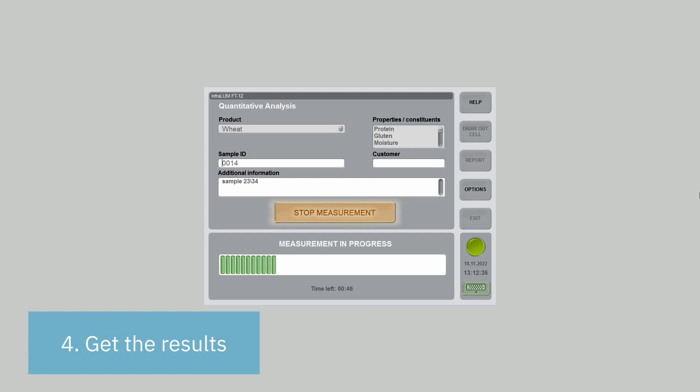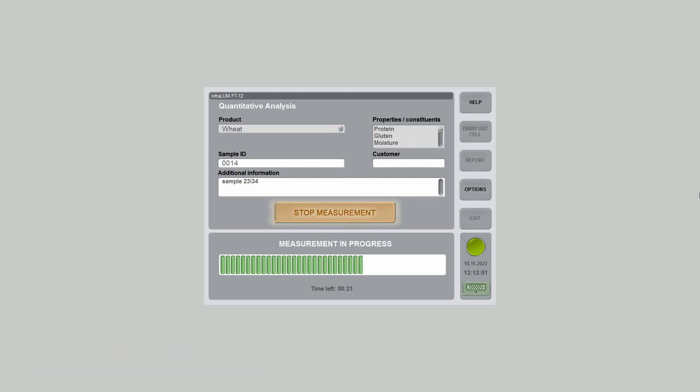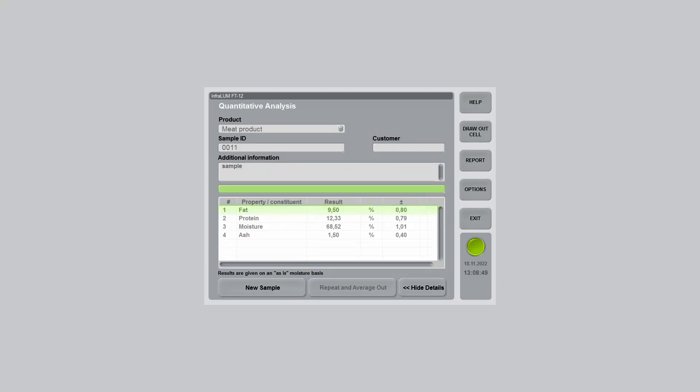Fourier Transform NIR spectrometry ensures that Infralume FT12 performs a precise, consistent, and reproducible analysis. For example, the relative error for fat in meat analysis is 1%. For protein in wheat, it is 0.5%. And for fat content in milk, it is 0.04%.